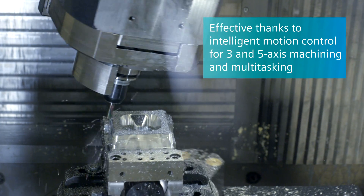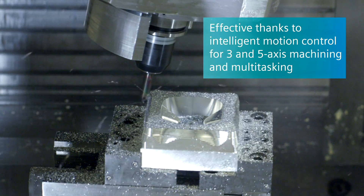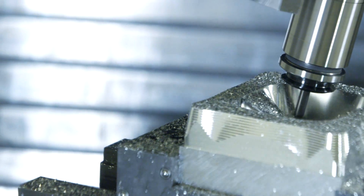The intelligent motion control of the M-Dynamics package ensures milling effectiveness equally for three- and five-axis machining and for multi-tasking machining.